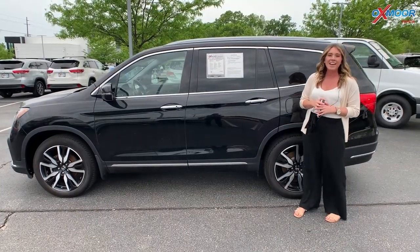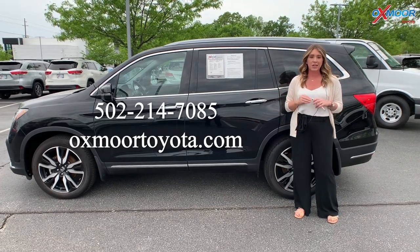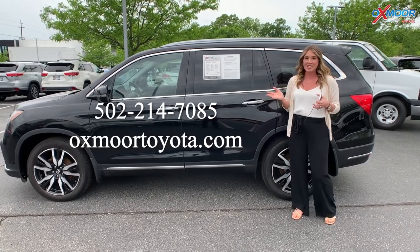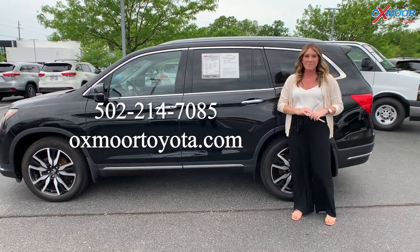All right, you all. If you have any questions on any one of the three that I just went over, feel free to let us know. All of our contact info is listed right here. Thank you all so much for watching. I hope you all have a wonderful derby week and we'll hear from you all soon. Bye.